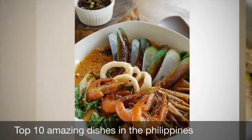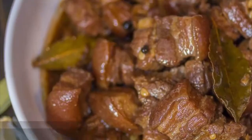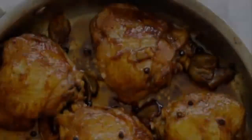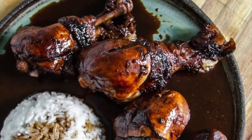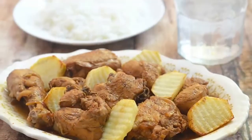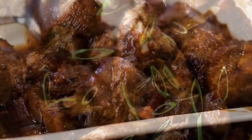First on our list: Philippine adobo. From Spanish 'adobo,' meaning marinade, sauce or seasoning, it is a popular Filipino dish and cooking process that involves meat, seafood, or vegetables marinated in vinegar, soy sauce, garlic, and black peppercorns, which is browned in oil and simmered in the marinade. It has occasionally been considered the unofficial national dish of the Philippines.